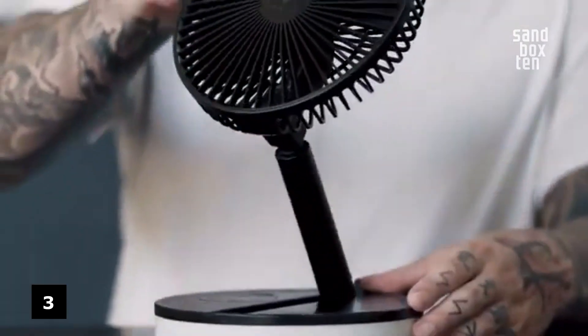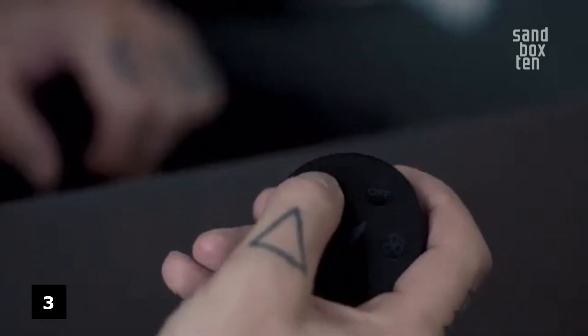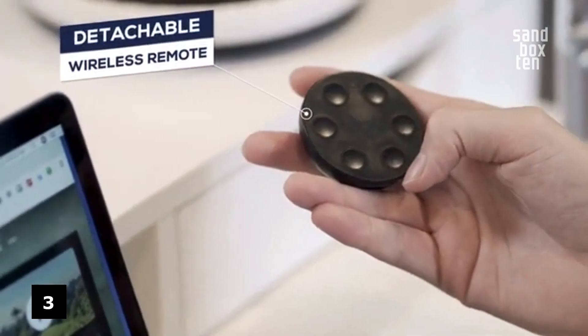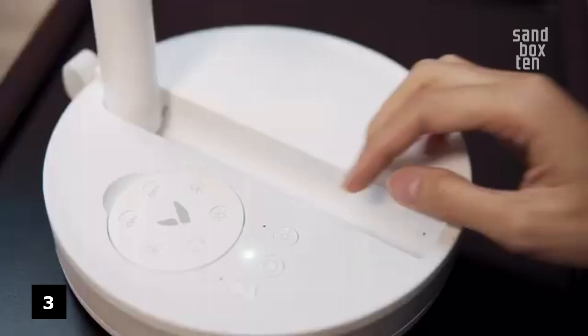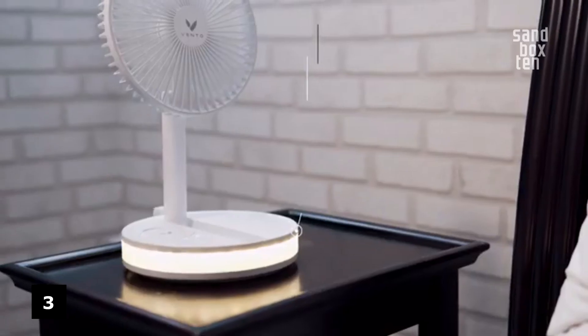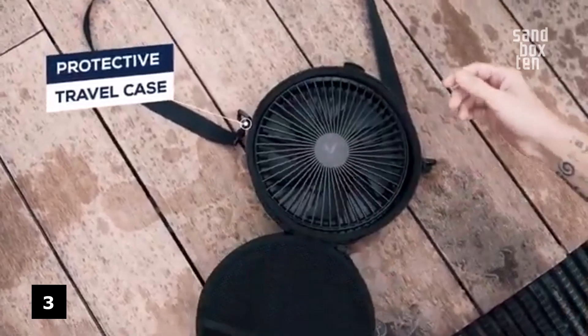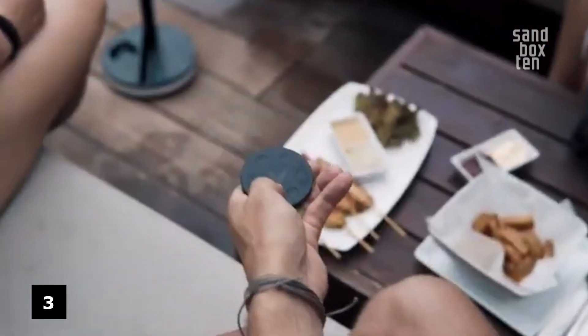Number 3. Vento — the ultimate portable fan. A wireless travel fan that is foldable, extendable, and rechargeable. The magic of Vento comes in its foldable design. Easily unfold and extend the fan from a compact 3.5 inches to a full standing fan size of 3.5 feet. Vento comes with a built-in oscillation of 120 degrees. Easily share your cool breeze with everyone around you and keep your space comfortably air-conditioned.